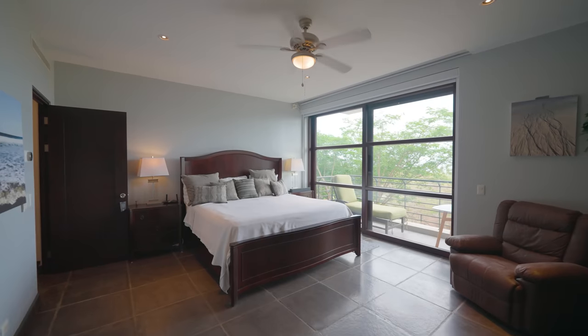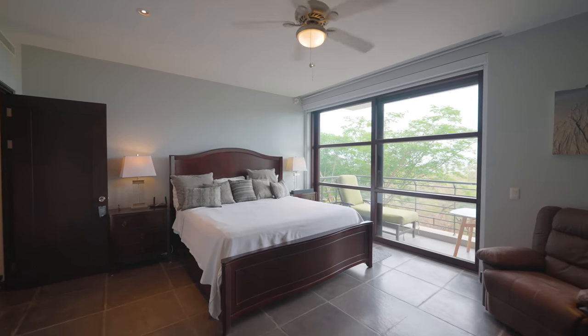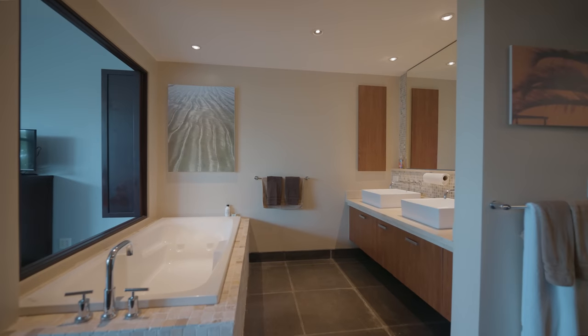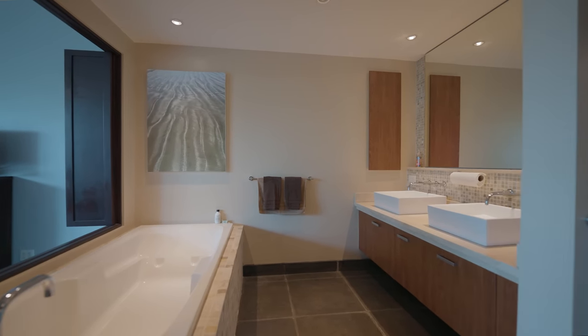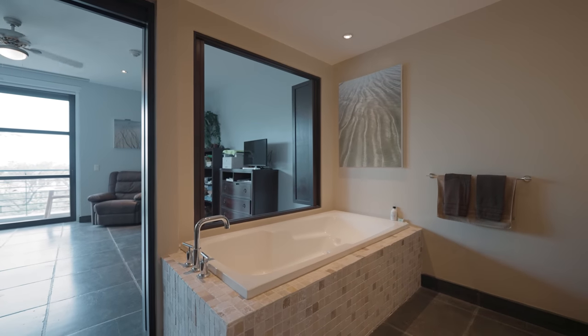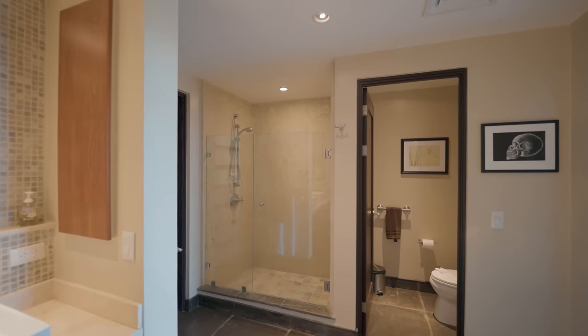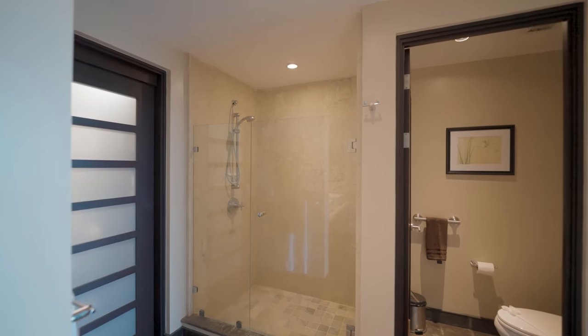Sunsets are also incredible here. Finally, we have one of the most beautiful master bathrooms you've seen. Here in Guanacaste, if you've spent any time, you know what a rarity it is to have a full regular bathtub, and this is one of the few condos in Tamarindo that enjoys one.